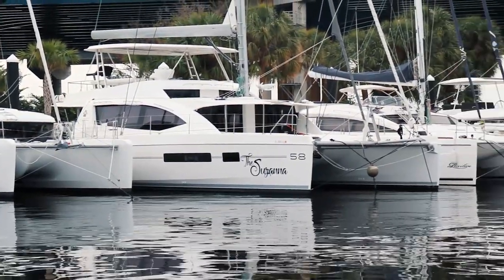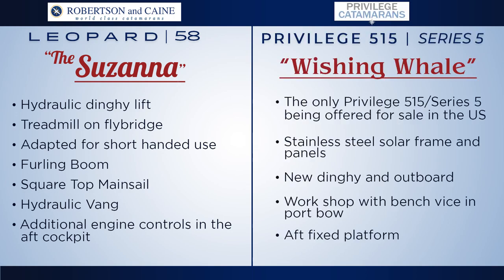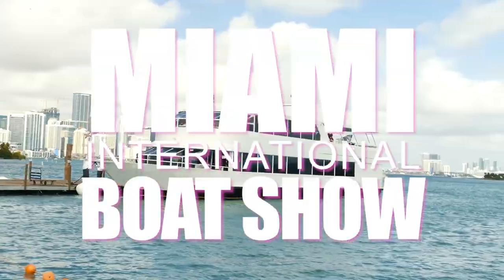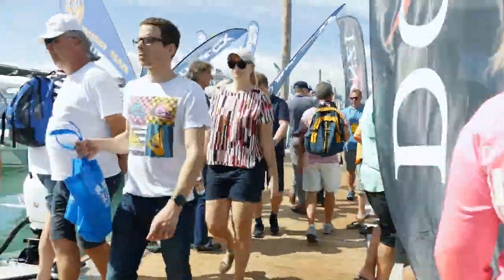Specifically the Leopard and the Privilege are owner versions. These boats are completely kitted out — they have virtually every item that you could possibly want to be able to cruise. These boats just came to our docks; the owners brought them here specifically to be seen and sold during the Miami Boat Show.